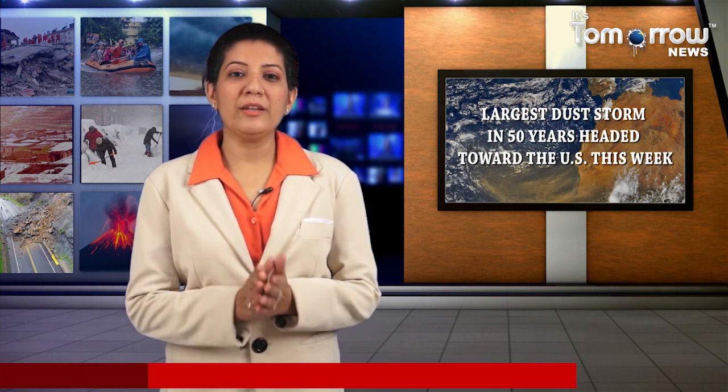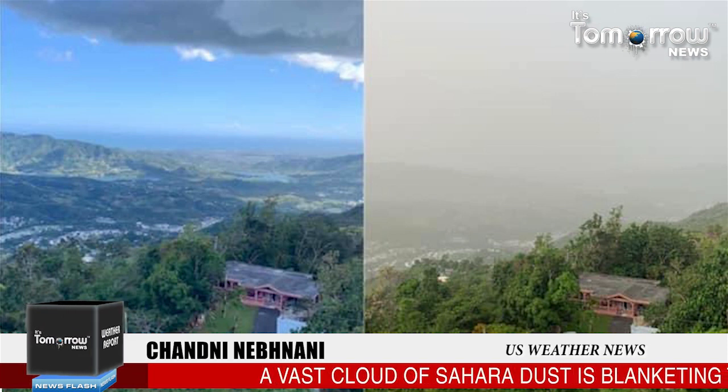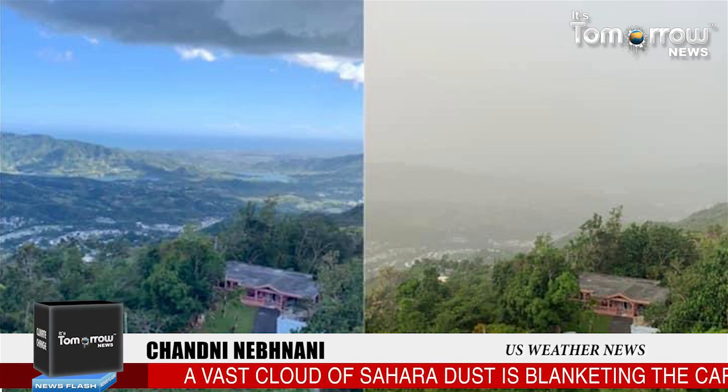Hello and welcome, this is Chani Nebdani and you are watching It's Tomorrow News. Largest dust storm in 50 years headed towards the US this week. A vast cloud of Sahara dust is blanketing the Caribbean as it heads to the US, with a size and concentration that experts say hasn't been seen in half a century.